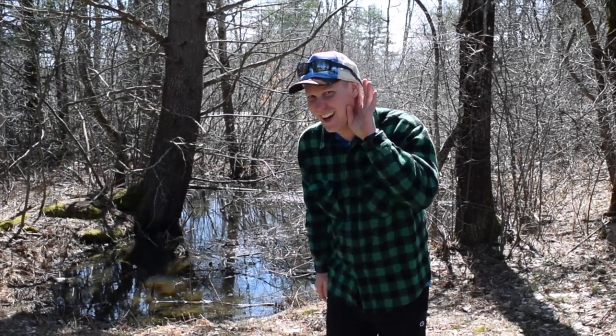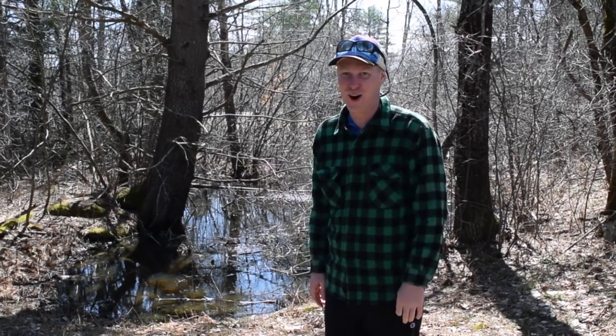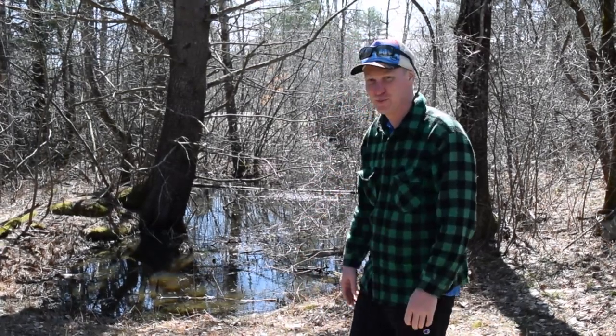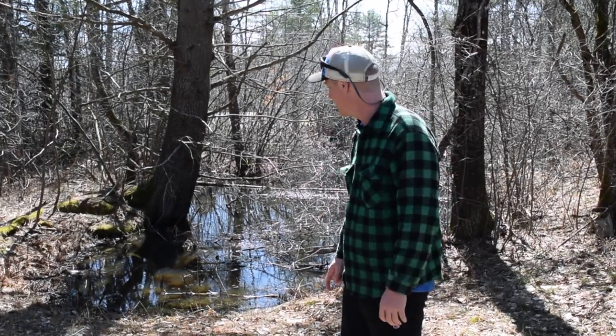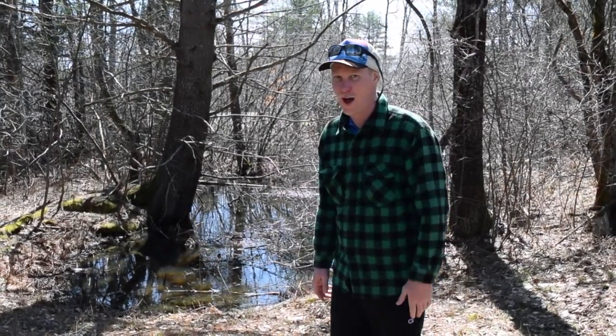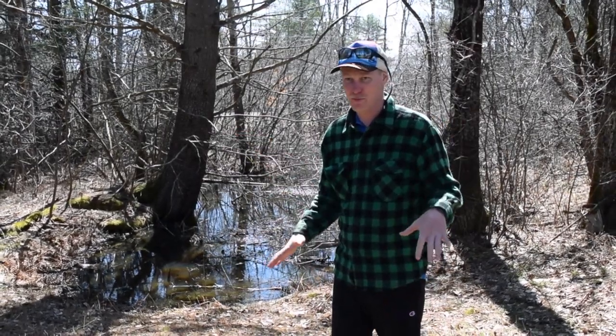Yeah, you guys hear that? Those are wood frogs right here. I have this really cool vernal pool right by my house, and these wood frogs — they're a little quieter now today, but yesterday they were just going off. It was so loud and pretty cool.